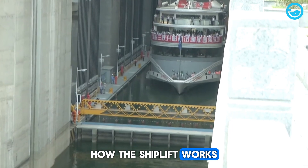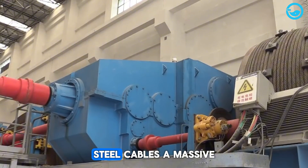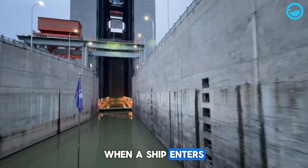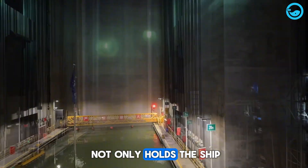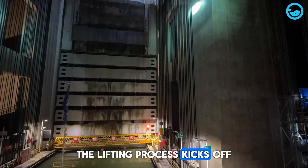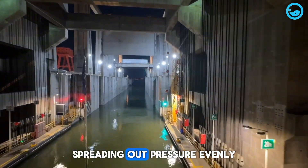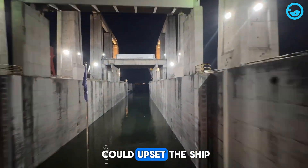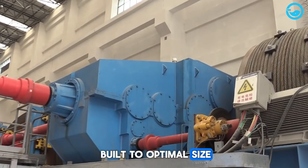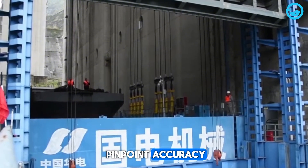The ship lift operates on a vertical lifting principle that relies on high-tension steel cables, a massive drum, and a precision gearbox. When a ship enters the lift chamber — a large space that holds the ship and manages water levels to keep things stable — the lifting process kicks off. The water in the chamber acts as a natural cushion, spreading out pressure evenly and dampening vibrations. A specially designed drum, built to optimal size and strength, carefully winds the cable, allowing the system to lift heavy loads with pinpoint accuracy.